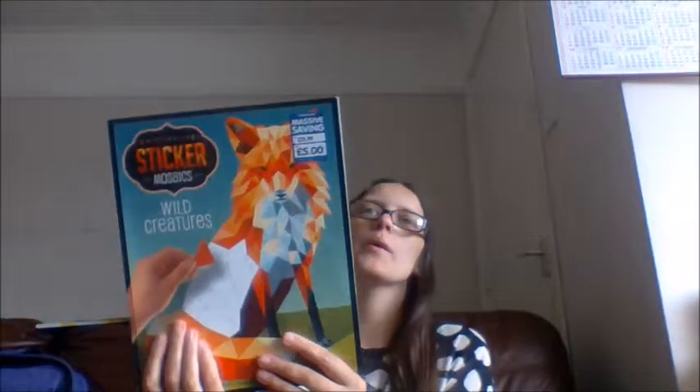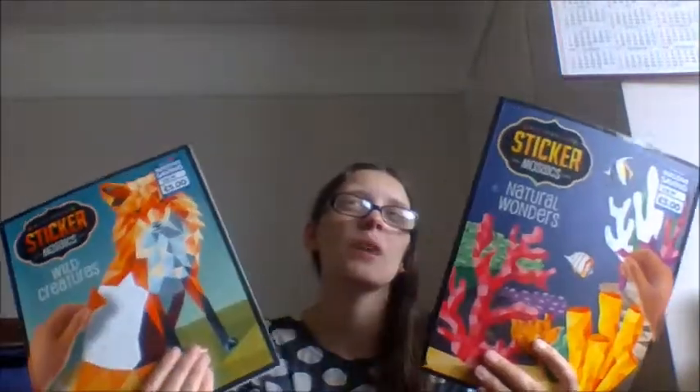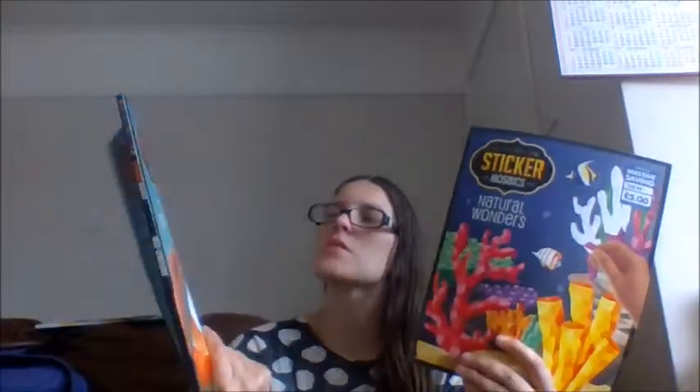Hey, it's Midnight Roman, and today I want to share with you some of my sticker mosaics from Kaleidoscope. Recently I did a video showcasing some of my pictures from my Wild Creatures sticker book, and I've also shown you some of my Natural Wonders. I got these from The Works, and these two are still available there as of yesterday.